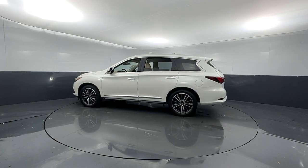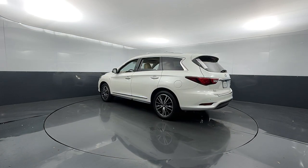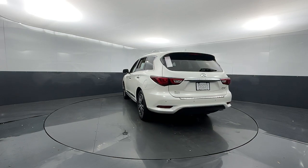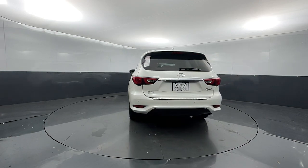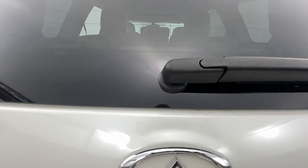These are just some of the great options this vehicle comes with: keyless entry, navigation system, sun moonroof, fog lamps, power passenger seat, remote engine start, power liftgate, blind spot monitor, third row seat, heated front seat.